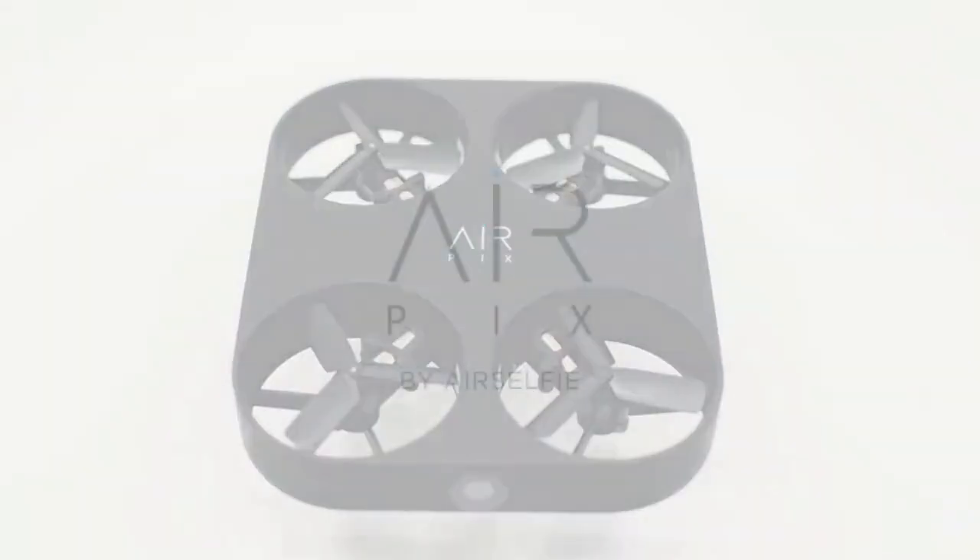The world's smallest, easiest, and coolest aerial camera ever made. Airpix by Airselfie.